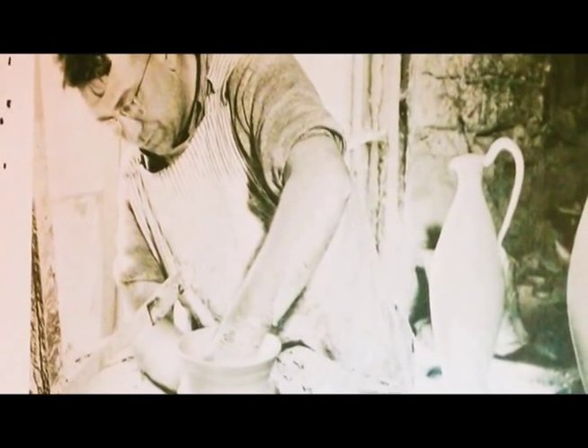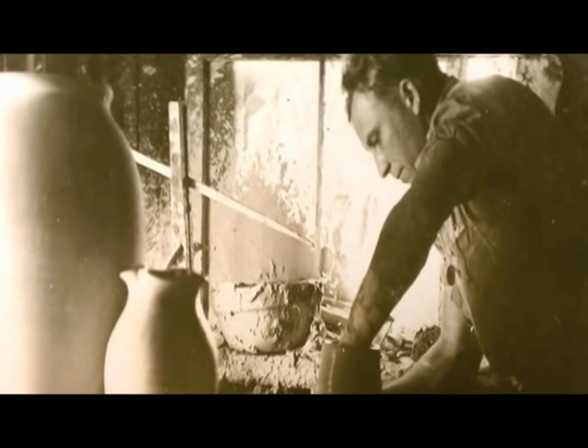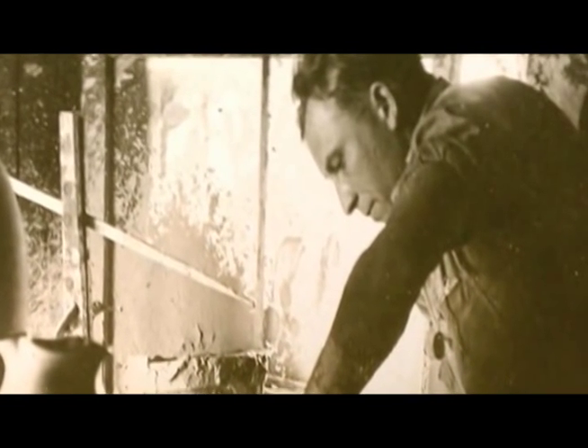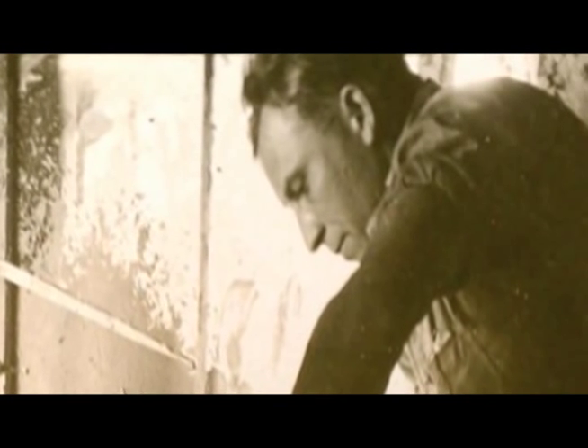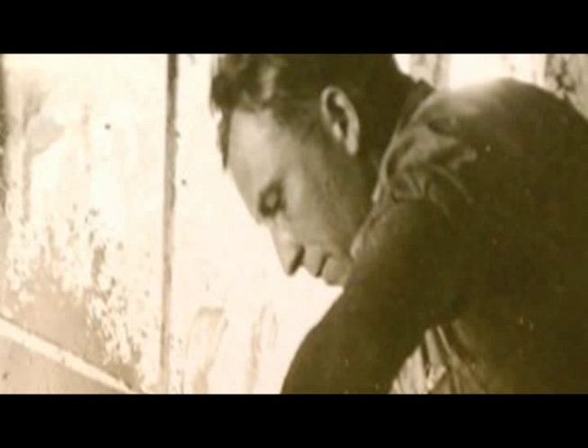A lot of these potters were journeyman potters — they would move from place to place and back and forth. Even in Waco, one very well-known potter, Eb Stone, worked at all the potteries: Waco, Bybee, and here in Lexington at the Bybee Pottery Company. They were basically guns for hire, working wherever they could get a job.